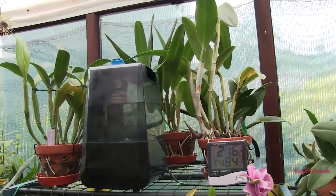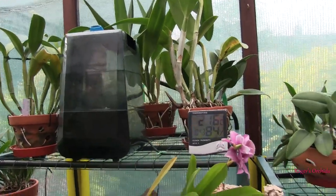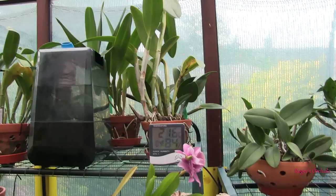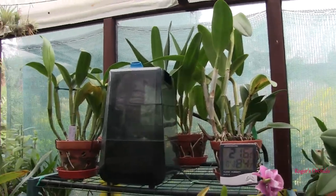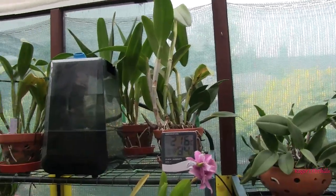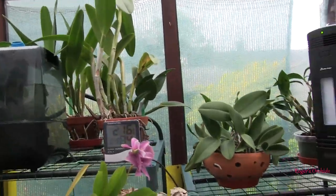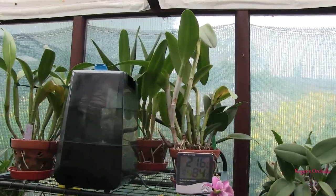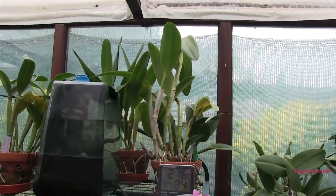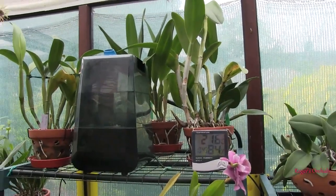You can get spider mites on any type of orchid. The idea is to create an environment where spider mites just don't do so well and deal with them in a routine way. If you've ever had spider mites, unless you can guarantee you've got rid of them all and the subsequent eggs that have hatched, they'll be back.